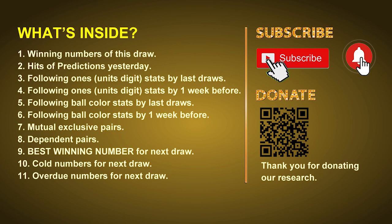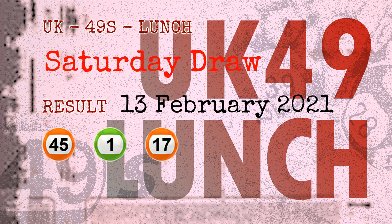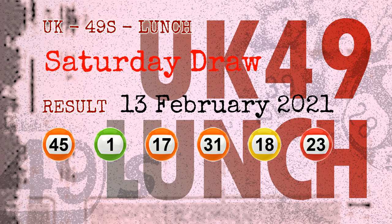Then we will do some math for you: find out the best ball color and best winning numbers for next draw. After that, we will give you some tips on mutual exclusive pairs, dependent pairs, cold numbers, and overdue numbers for next draw. Now let's go. The winning numbers of Saturday, February 13, 2021, are 45, 01, 17, 31, 18, 23, and the booster number is 12.